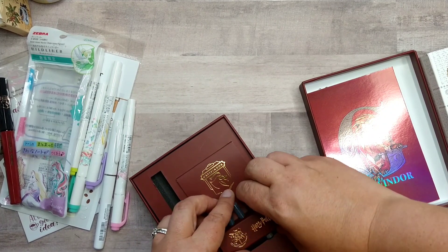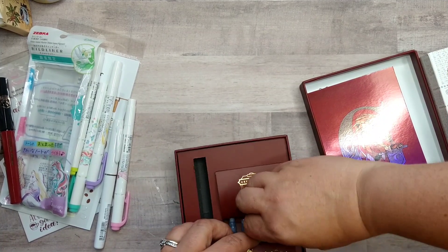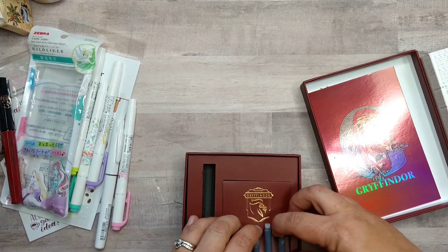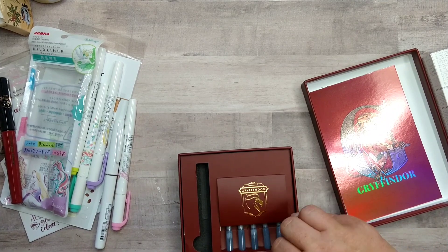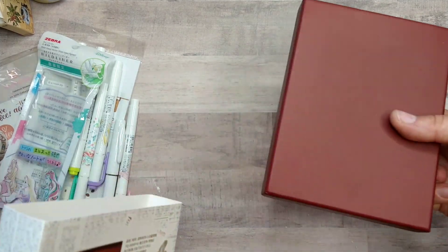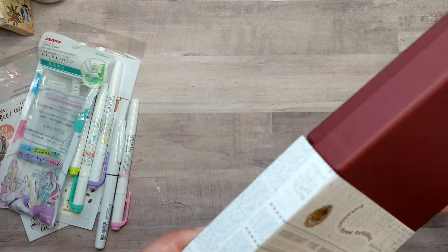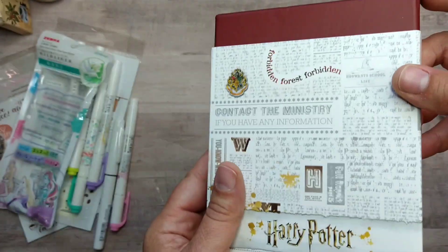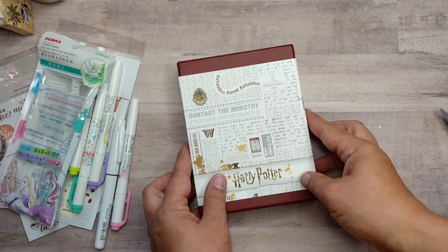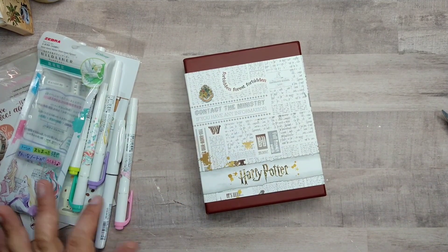The pen also came with what looks like a Fantastic Beasts or Wizarding World postcard. It says 'Wizarding World' on it, so I'm not sure if that just refers to the brand or if it's connected to the theme park's Wizarding World. Either way it's a lovely little extra.